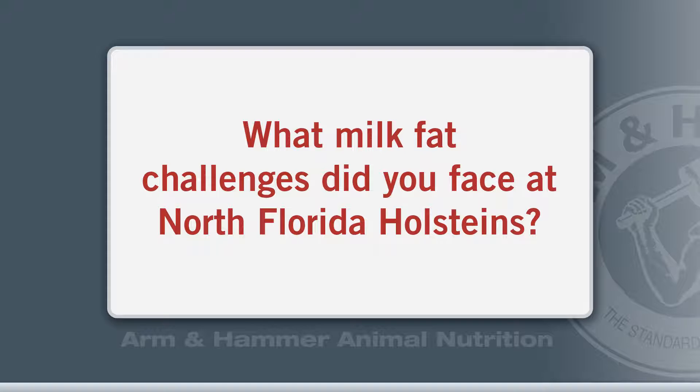The other byproduct feeds that we had, which were brewer's grain or hominy, also carried a lot of vegetable fats. These were also some of our more economical items in the diet.